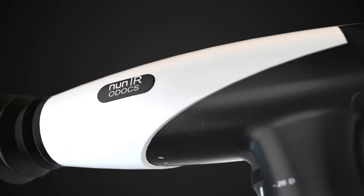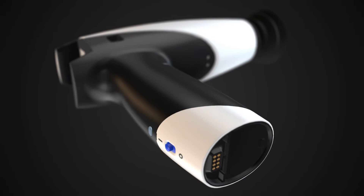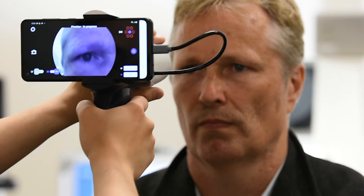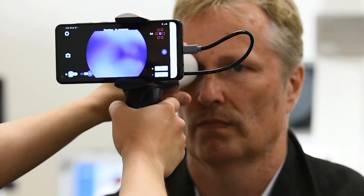Introducing the ODOX NUN-IR, a revolutionary smartphone-based retinal camera. Designed for maximal portability, the NUN-IR is a versatile tool for retinal assessment and photo documentation.